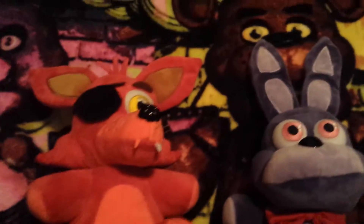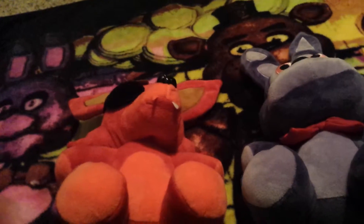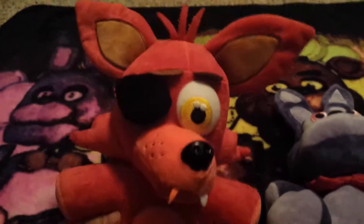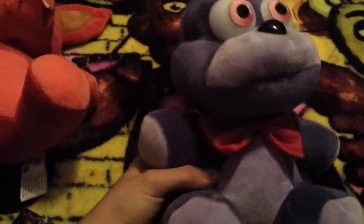Next I have the Sanshee plushies. I don't have Freddy yet because he's not one of my favorite characters, though I do want to get him eventually. Foxy and Bonnie are my two favorites. I definitely want to get Chica when she comes out. For now I got Foxy and Bonnie off Sanshee.com, and I'm keeping their tags on because they're collectibles.